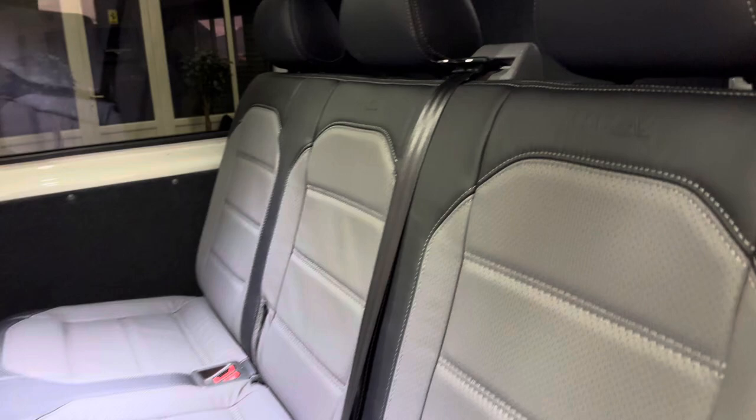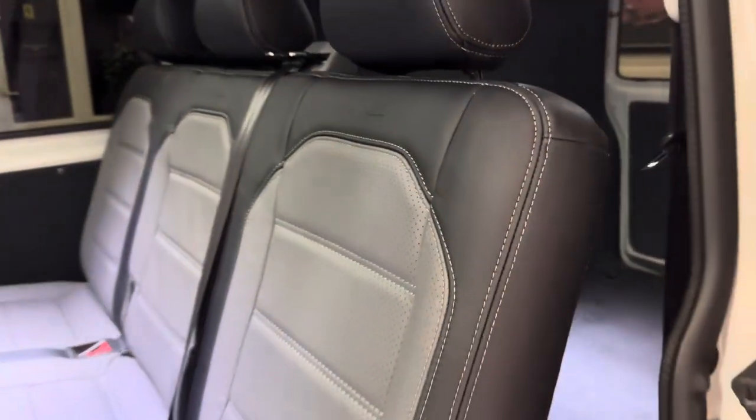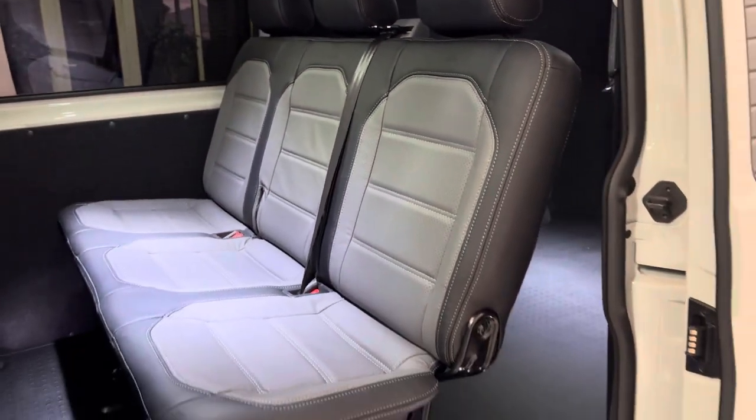It's worth noting this is a twin sliding door model, so it's perfect for access to the rear of the vehicle.